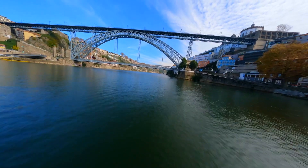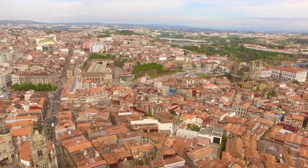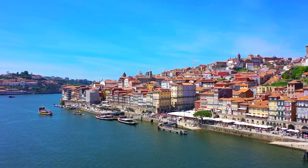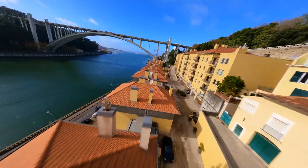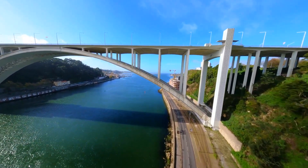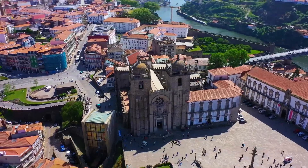As we conclude our journey through Porto, we have explored 15 of its most captivating attractions and tourist spots, each offering a unique glimpse into the city's rich history, culture, and charm. From historic landmarks and architectural marvels to scenic parks and cultural institutions, Porto invites visitors to discover its hidden gems and iconic treasures around every corner. So whether you're strolling through the colorful streets of Ribeira, tasting port wine in Vila Nova de Gaia, or exploring the historic halls of São Bento Railway Station, Porto promises a memorable travel experience that will leave you enchanted and inspired.